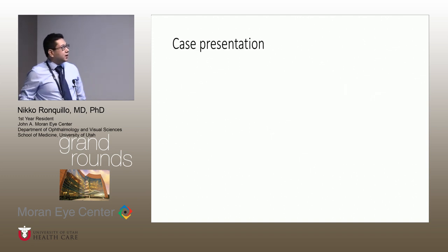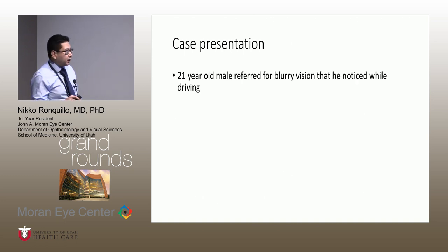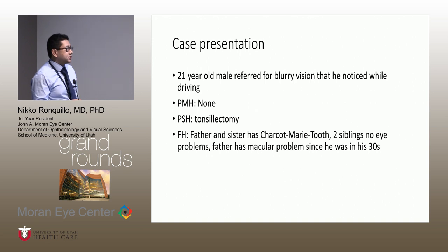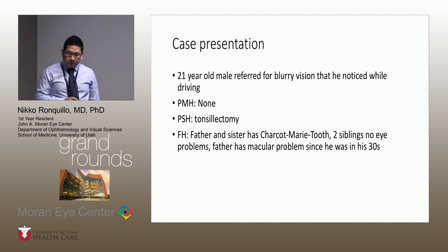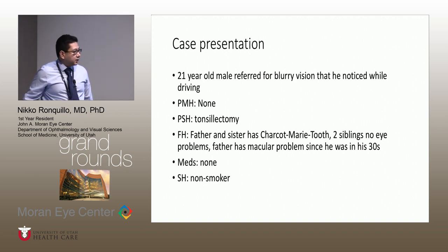Let me start with a case presentation. This patient is a 21-year-old male that was seen last year around July, referred for blurry vision he noticed especially when driving. A pretty healthy guy, no other past medical history. His father and sister have a history of Charcot-Marie-Tooth that is being followed in neurology. He has two siblings total, and the father has a macular problem since he was 30.